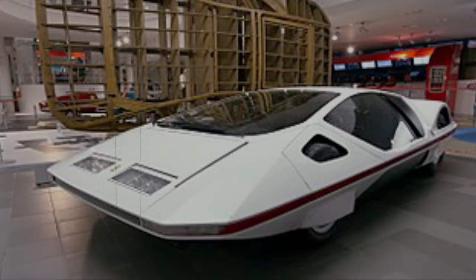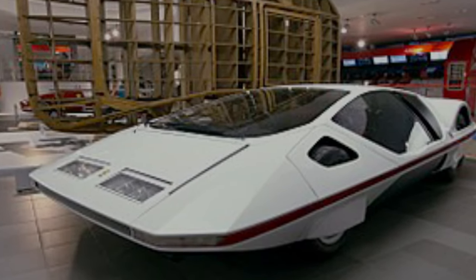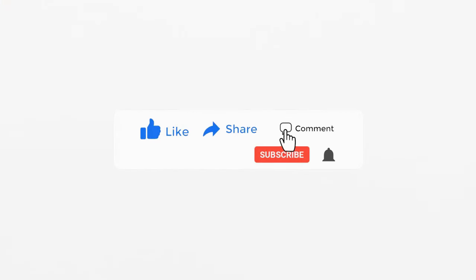So, this ends my list of some of the strangest cars ever created. Have you ever experienced riding these unusual vehicles? Let me know in the comments below. If you enjoyed this video, please like and share, and for more videos like this, make sure to subscribe to this channel.